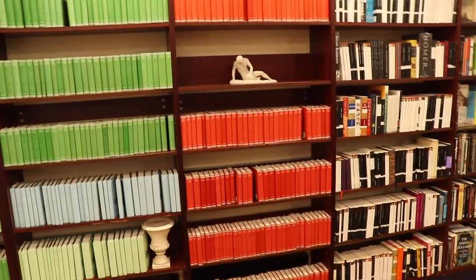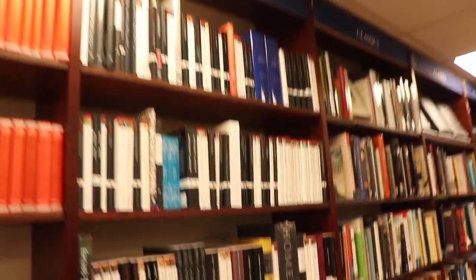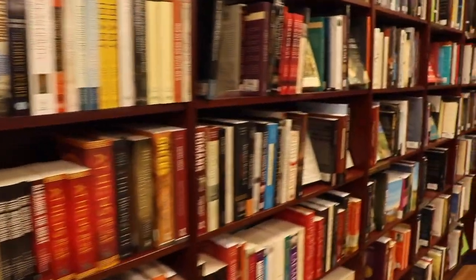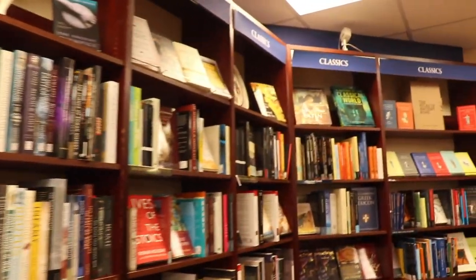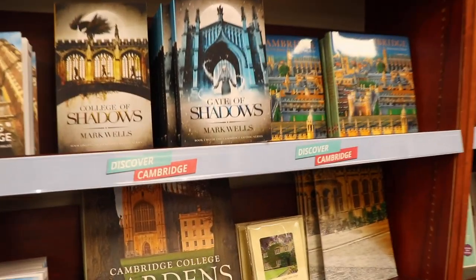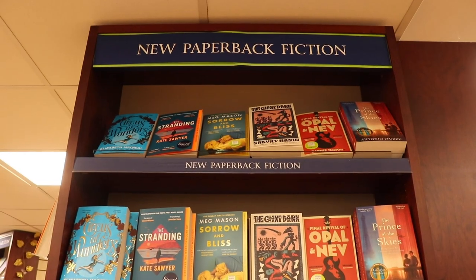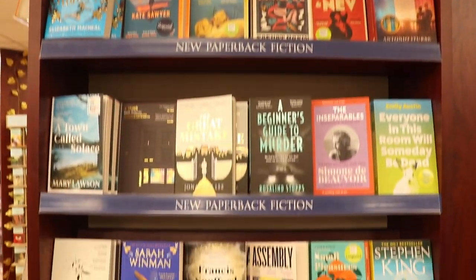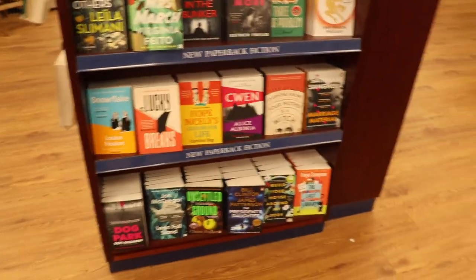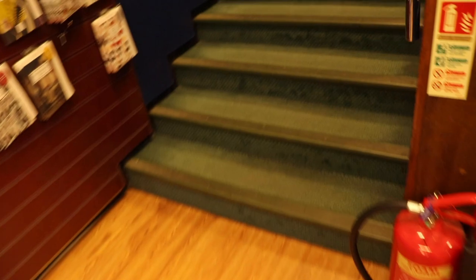That's a lot of green books, and a lot of red ones too. Heffers is interesting because when you first walk in you get hit with a lot of classics on one side and a lot of nonfiction on the other. And here is the Cambridge section, which is just full of books about Cambridge, or by people who maybe studied at Cambridge. And then you've got your new paperback fiction section, right in the middle of the shop as you first walk in — it really catches your eye. And then you go up the stairs.